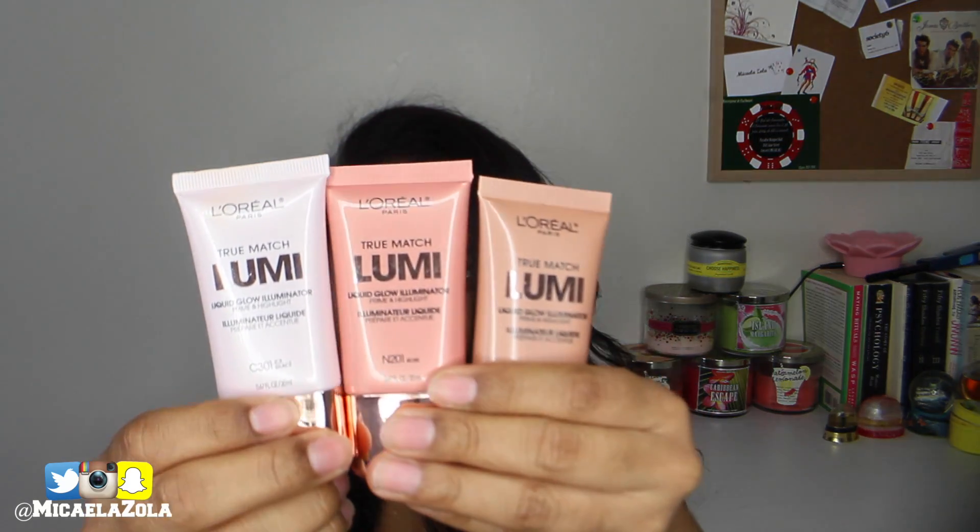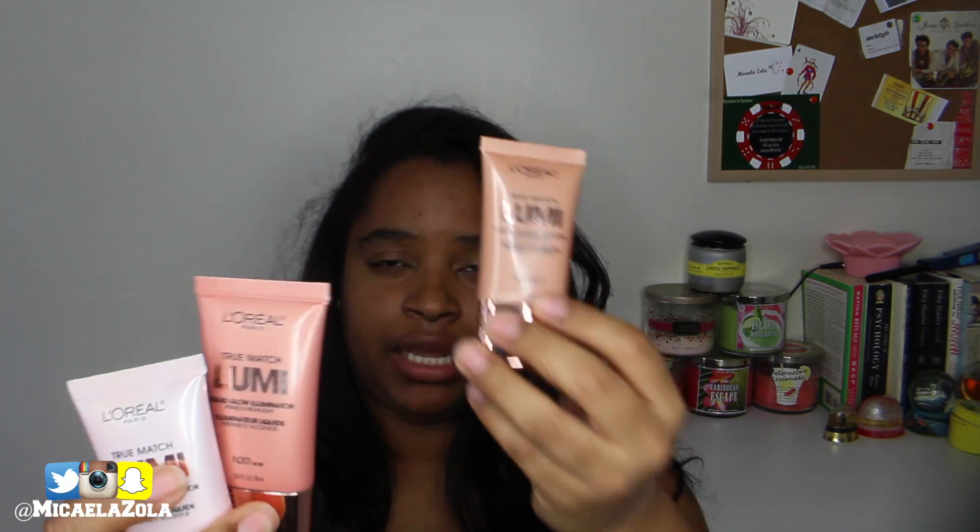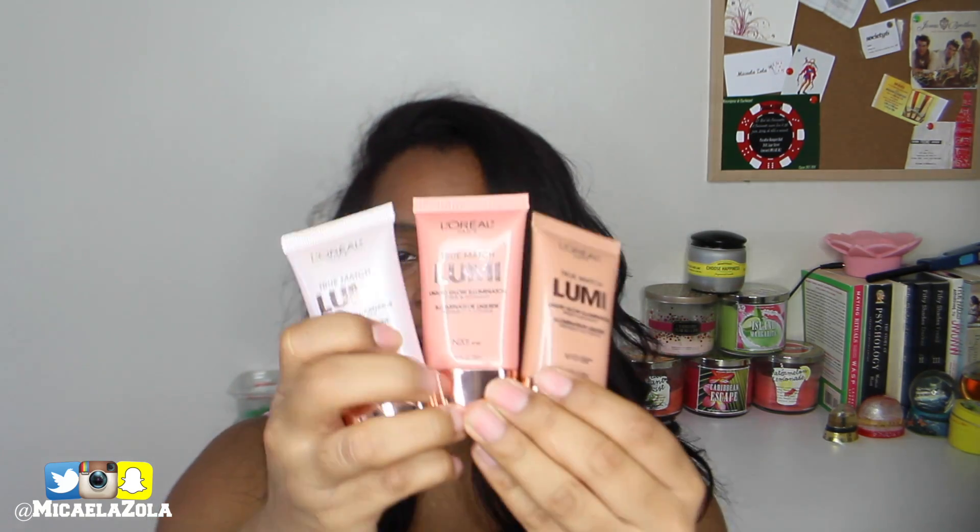The next few things are also from Shoppers Drug Mart. I got four primers — one from CoverGirl and three from L'Oreal Paris. The CoverGirl one is called True Blend, for oily skin, and you can see I've been using it. The three L'Oreal ones are the True Match Lumi Liquid Glow Illuminator: the first is 3C-301 Ice, the middle one is 201 Rose, and the last one has a golden tone called W101 Golden.